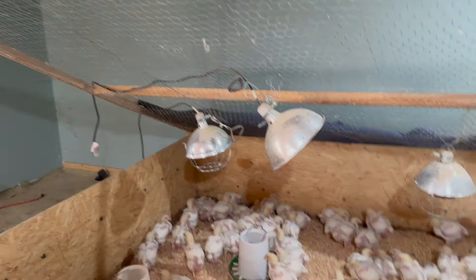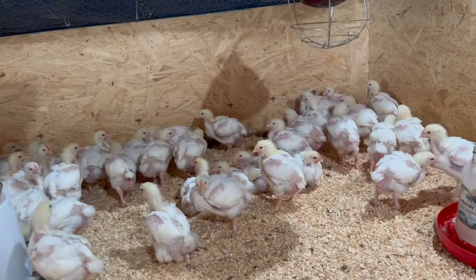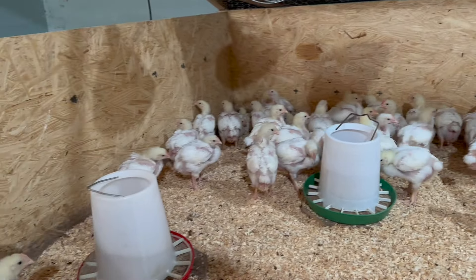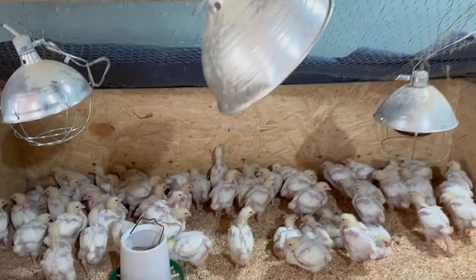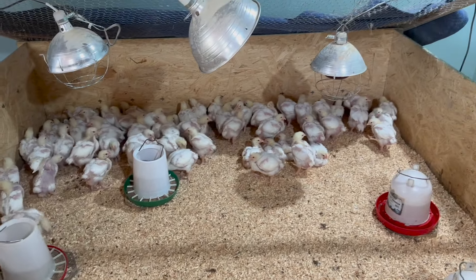We are keeping the chickens in the brooder a little bit longer. The reason for that is we're going to be in the 70s this weekend, but next week we've got some thunderstorms predicted and we are going down into the 30s at night. They're almost four weeks old, so keeping them in a couple extra days and risking losing some just is not worth it.